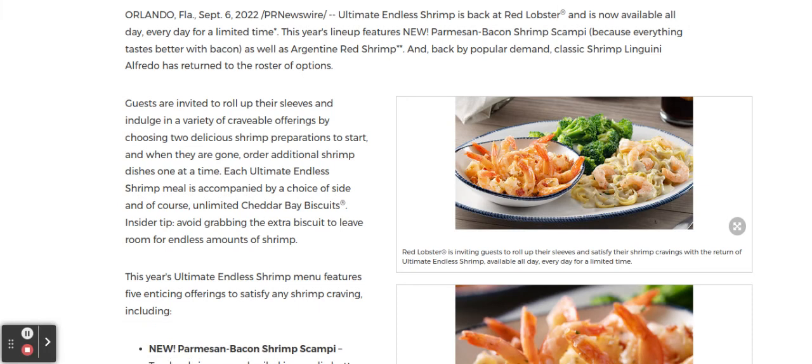We've got big news today on the Red Lobster front. Ultimate Endless Shrimp is back at Red Lobster. It's now available every day, all day for a limited time.